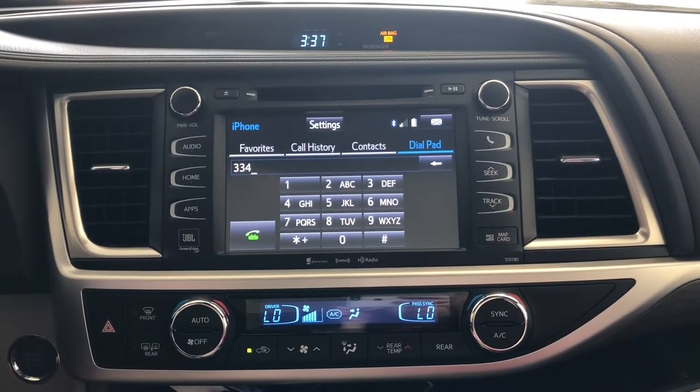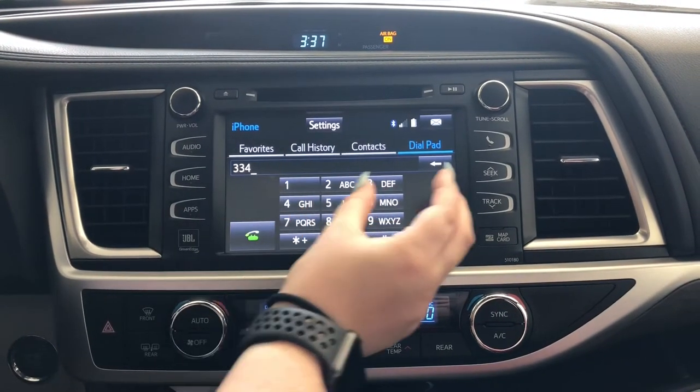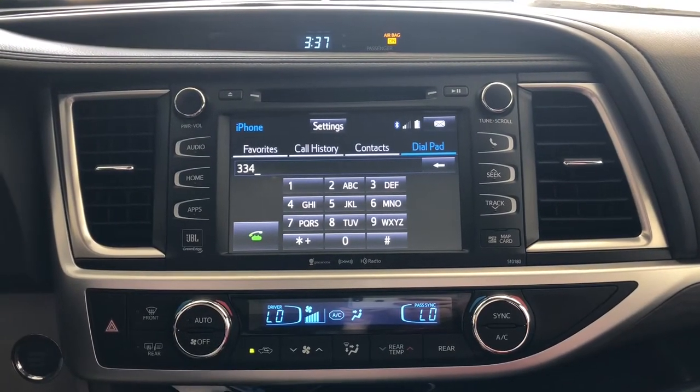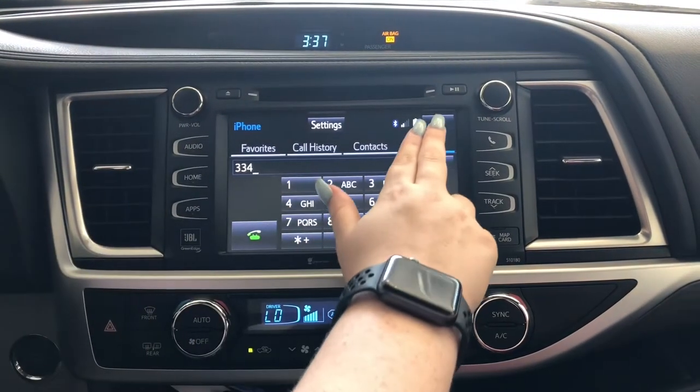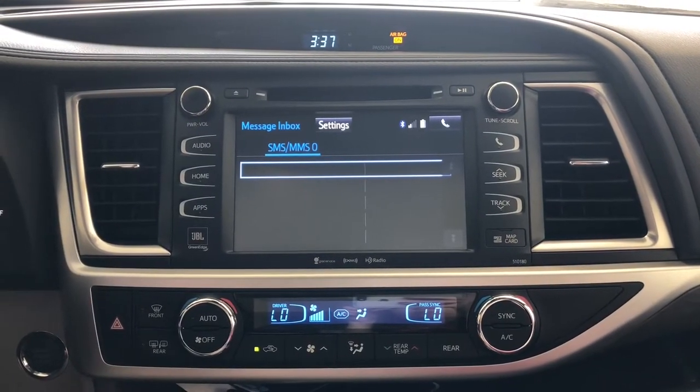If you accepted the message request, whenever you receive a text message in the car, it will ask you to Read, Ignore, or Call. If you tap Read, it reads the message through your speakers. If you tap Ignore, it goes to a list and you won't see the content unless you come back to it later.